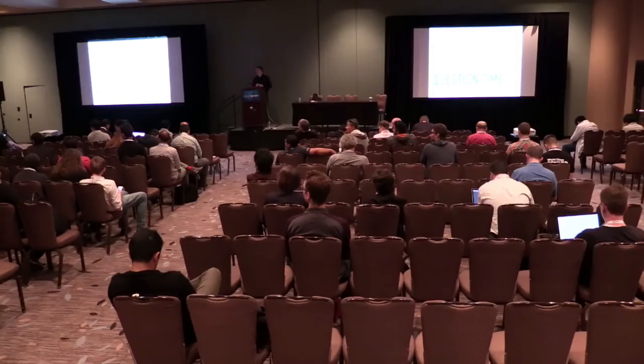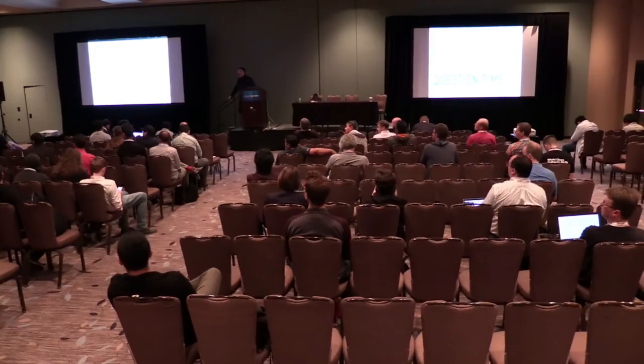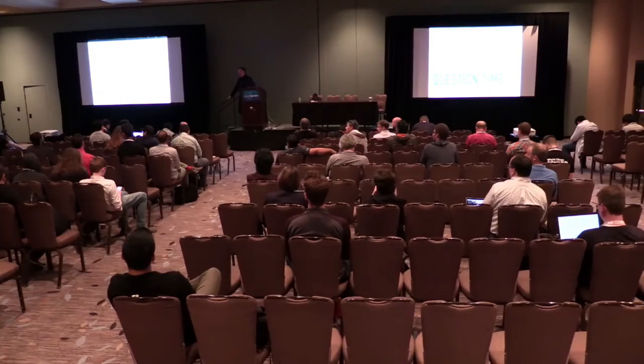Audience member: I just want to say we have an open issue on Concourse related to this, and the suggestion is that I go take a look because it's closely aligned.